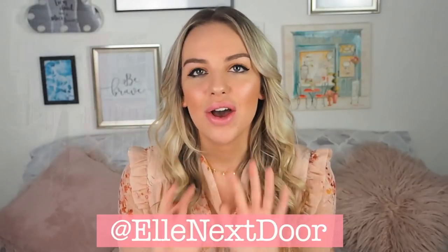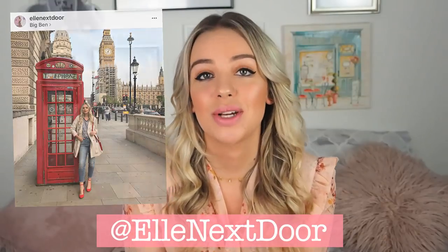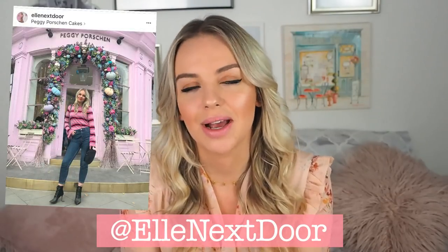I kind of hate that title, which I'll get to in a second. The reason I thought I would do this video is because over on Instagram — if you don't follow me it's at Elle Next Door — one of my most popular or most frequent comments is...